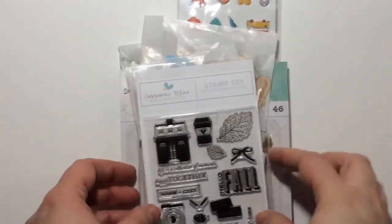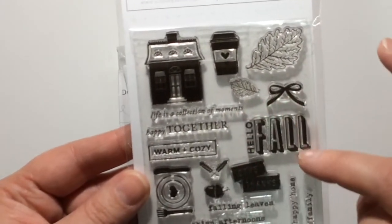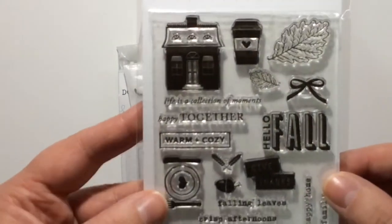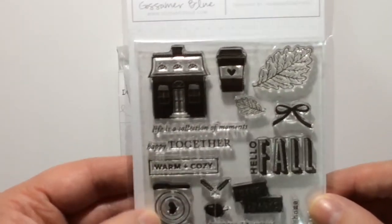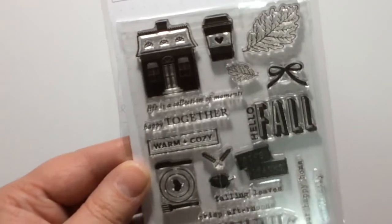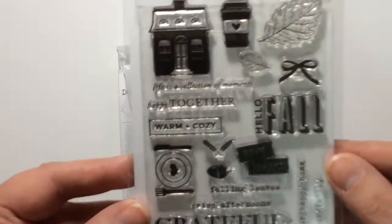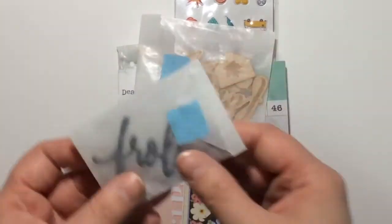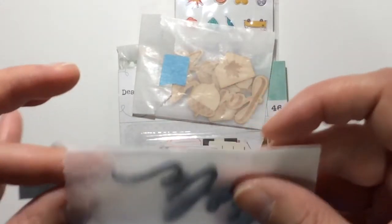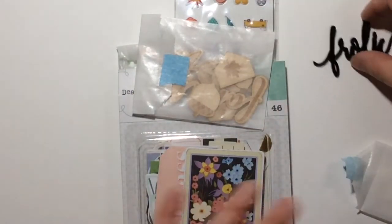We got this adorable little stamp set — I love it, it is so cute. It comes with leaves, a coffee cup, a little bow, 'fall,' 'hello fall,' 'life is a collection of moments,' 'happy together,' 'warm and cozy.' It's got a little fork and knife and a plate, some more leaves, an acorn, 'falling leaves,' 'crisp afternoons,' 'grateful,' 'give thanks,' 'our happy home,' and 'our family.' Really cute — it's one of the reasons I got into Gossamer Blue. There's also a little acrylic piece that says 'frolic' — really cute.